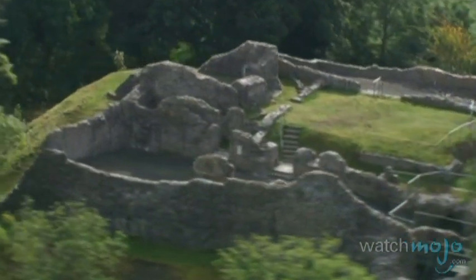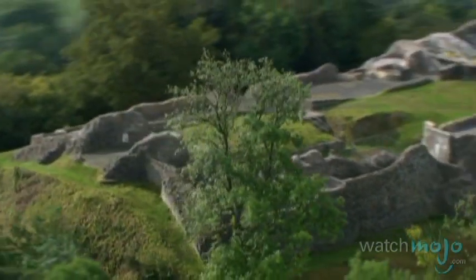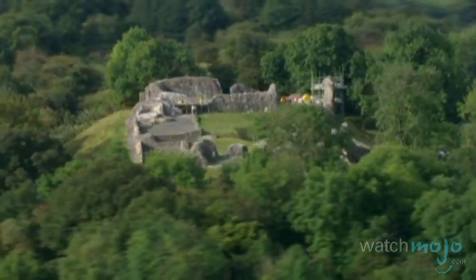Moving into the middle of the country, you will find Dolwyllyn Castle in the county of Powys. Also built by a Welsh prince in the 13th century, the structure stands as an example of typical Welsh constructions, as opposed to those built by the English.